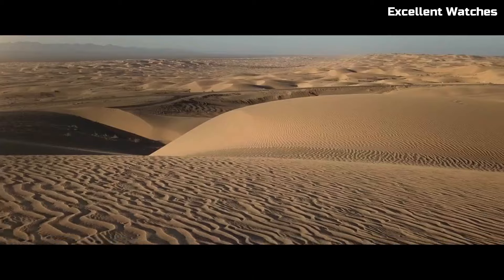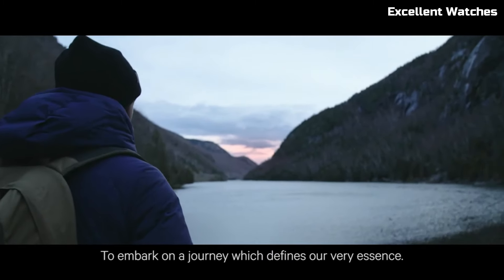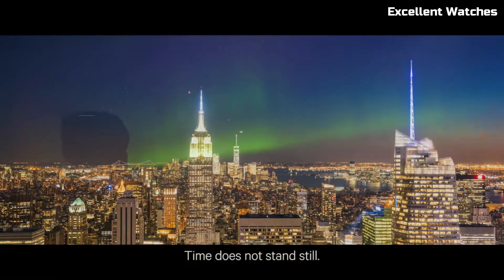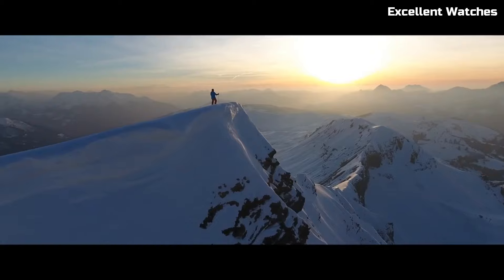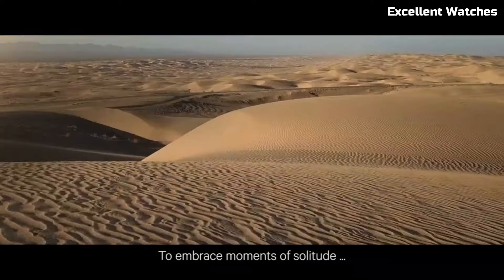Number 8: Citizen Satellite Wave GPS. The Citizen Satellite Wave GPS is a watch that marries cutting-edge technology with timeless style. It harnesses the power of GPS satellites to provide unparalleled accuracy, automatically adjusting to the correct time and date as you travel across time zones.